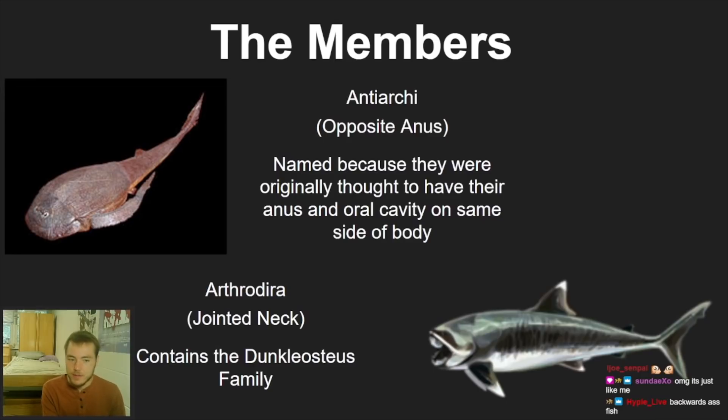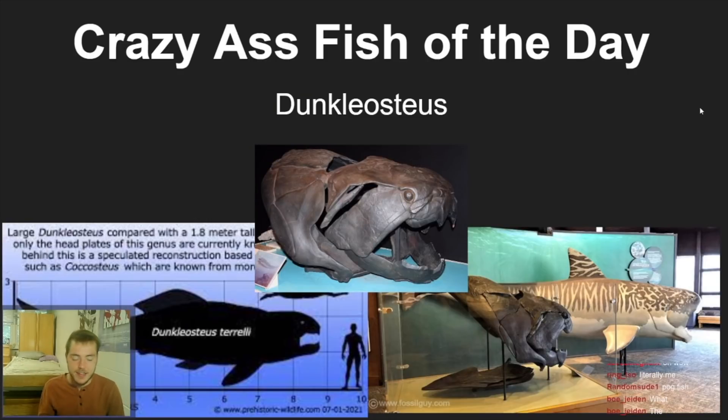Then we have the Arthrodira — 'jointed neck.' This might look familiar because this is the order that contains everyone's favorite fish, which chat is being spammed with. Arthrodira contains Dunkleosteus, which brings us to our crazy fish of the day — everyone knew what it was going to be.